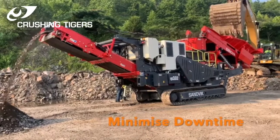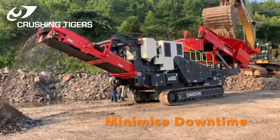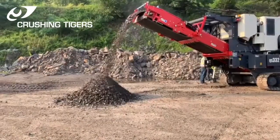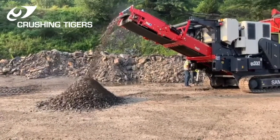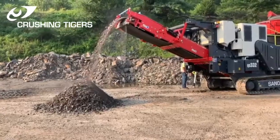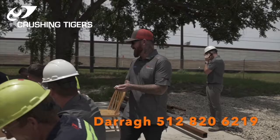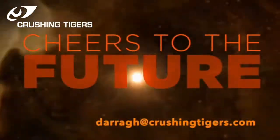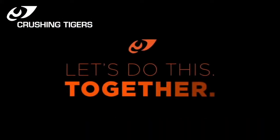Most importantly, downtime is minimised with unique constant linear performance, which also extends the life of chamber liners. For further information on cone crushers we have in stock, buy and rent, please contact Dara on 512-820-6219 or email Dara at crushingtigers.com. Thank you.